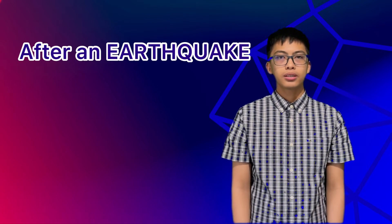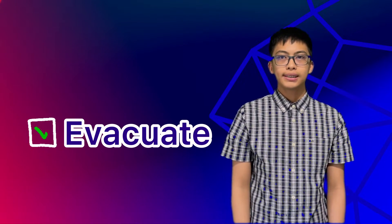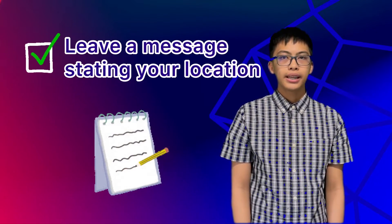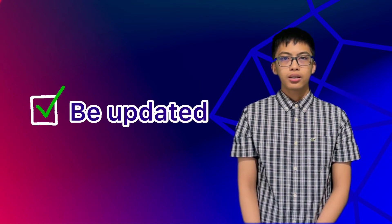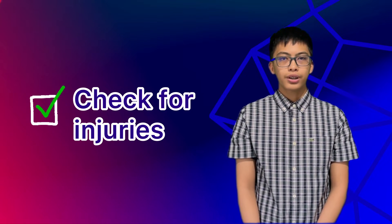Things to do after an earthquake: once the shaking stops, evacuate. Take the fastest and safest way out of the building. If you need to evacuate your residence, leave a message stating where you are going and bring your emergency supply kit. Expect aftershocks. Be updated — monitor the situation from the radio. Check yourself and others for injuries.